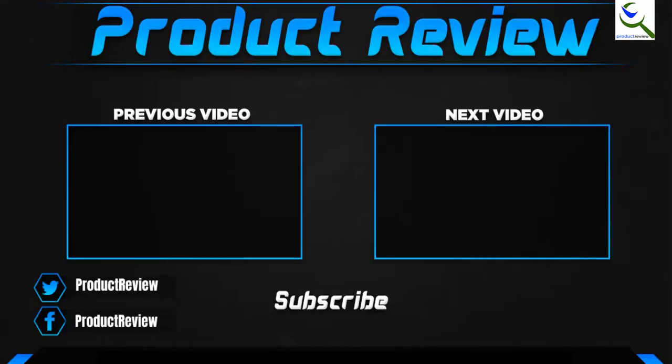Thank you for watching, guys. I hope you liked this video and it was helpful for you. Please make sure to like, comment, and subscribe. If you have any questions related to these products, you can leave a comment down below — I hope to get back to you as soon as possible.